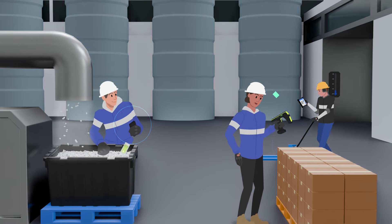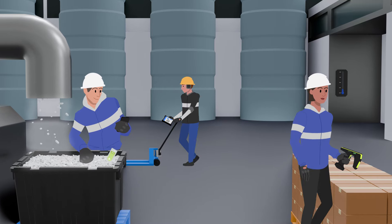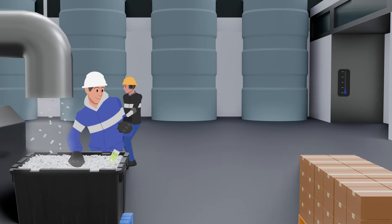Once an order is in, totes are quickly packed and prepped to go. At each step of their journey, RFID technology tracks their movement.